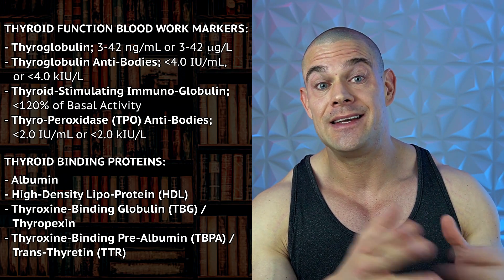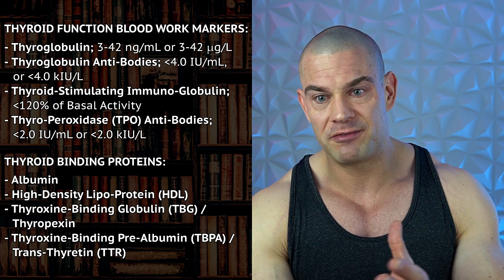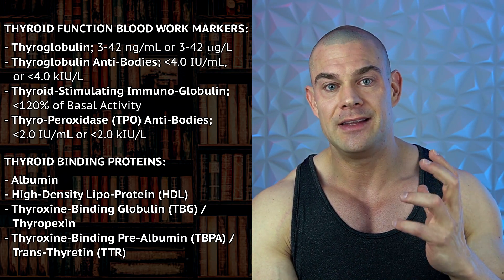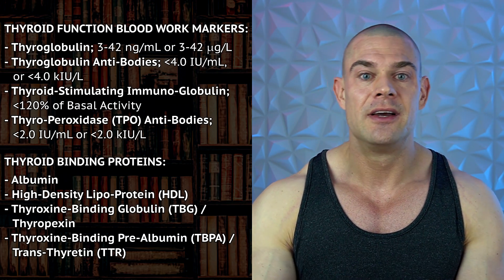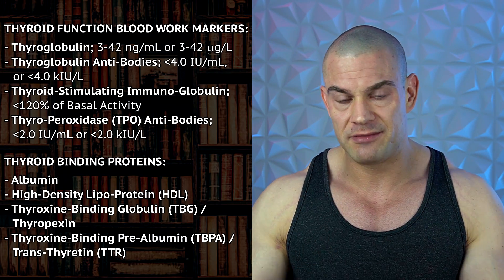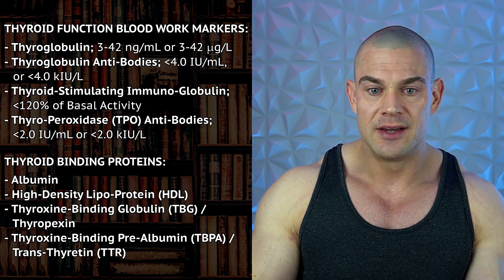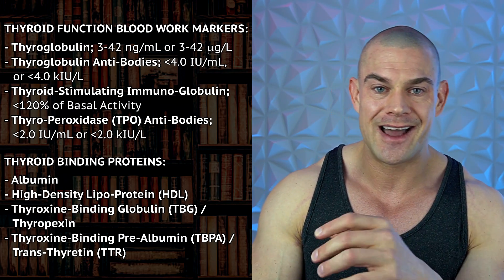Fun fact: high density lipoprotein is also a binding form for T3 and T4, albeit to a negligible extent. We have thyroid binding globulins, which can actually be lowered by Anavar or other anabolic androgenic steroids, freeing up more T3 and T4 in the bloodstream, making them more metabolically active or able to convert from T4 into T3. That's just everything in a very short elevator pitch regarding that.